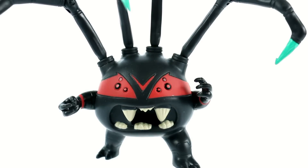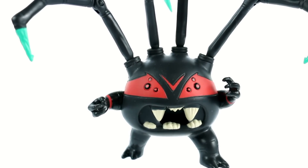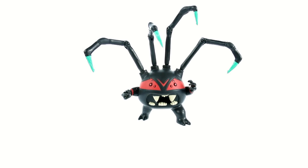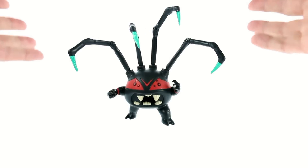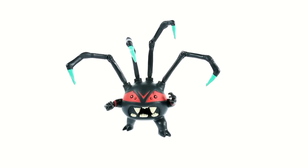All right, guys, so here we have Spider Bites open and out of his packaging. And he's massive — I mean, this guy is so huge. Nah, not really. He's kind of tiny — itty bitty and very, very small, and way too small for how he should actually be.